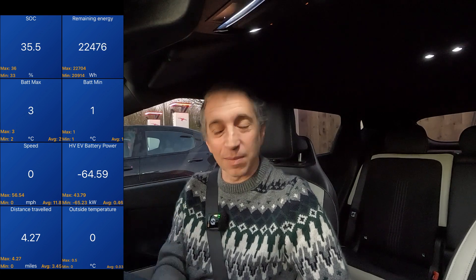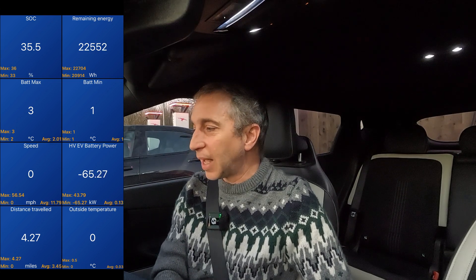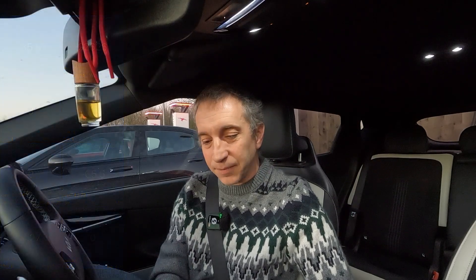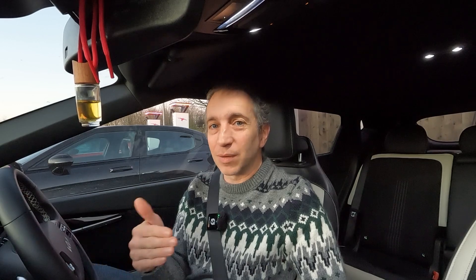The battery maximum is now up to three degrees but minimum is still hovering at one, and we're up to 69 kW — still below 70. It's still quicker than some cars' maximum charge speed, but it isn't what you've paid for with this car. This is what's happening at one to two degrees on a cold day. If you're in Canada, Russia, or Norway at minus five or minus ten, it's going to be even worse.